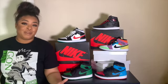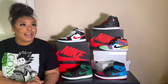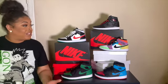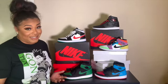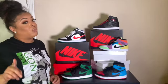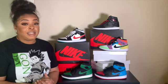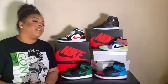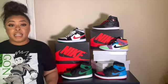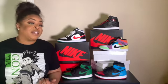Hey everyone, welcome to my channel. I wanted to do something a little different in this video — I wanted to talk about what I bought during quarantine. These are all the sneakers I got during quarantine, specifically the retro ones, because I did buy more sneakers. If you are a sneakerhead or Jordan fan, this video will definitely be for you. There are different colors, same style, but these are my Jordan favorites.